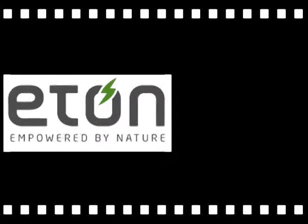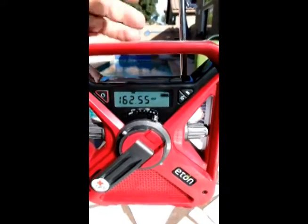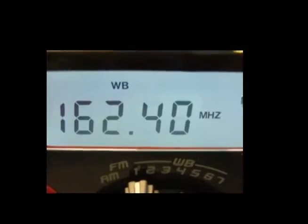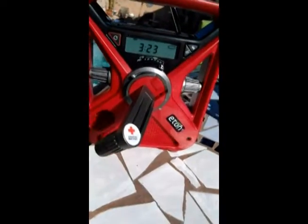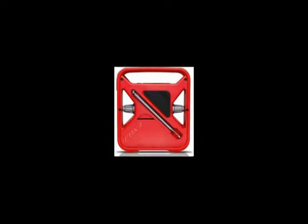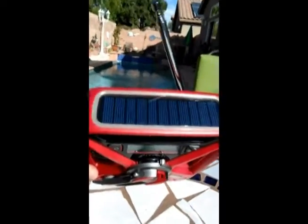It sounded good inside. You have seven different weather radio channels, AM and FM. You have a crank, so if you have no batteries you can crank it. It also recharges with a USB port on the back, and you can recharge your phone from it if it's charged — so it's a two-way street.